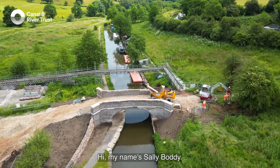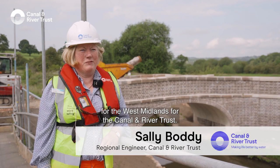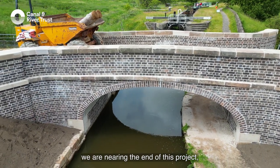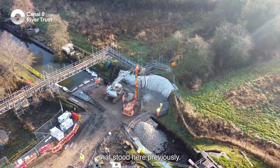Hi, my name's Sally Boddy. I'm the Regional Engineer for the West Midlands for the Canal and River Trust. As you can see, we're nearing the end of this project, which has been to rebuild the Hazelhurst Bridge that stood here previously.